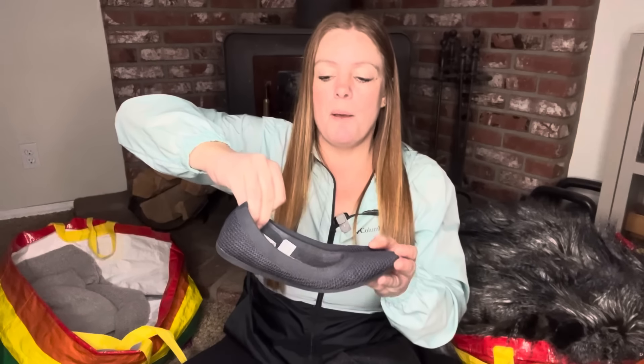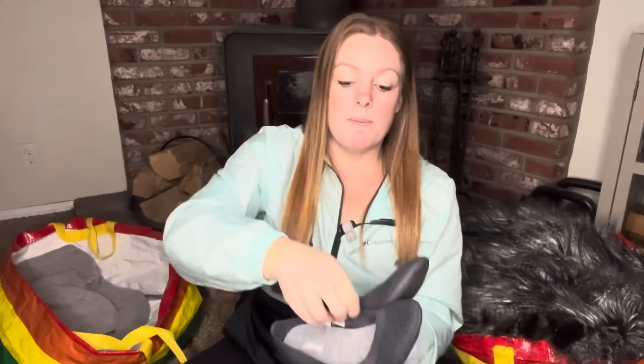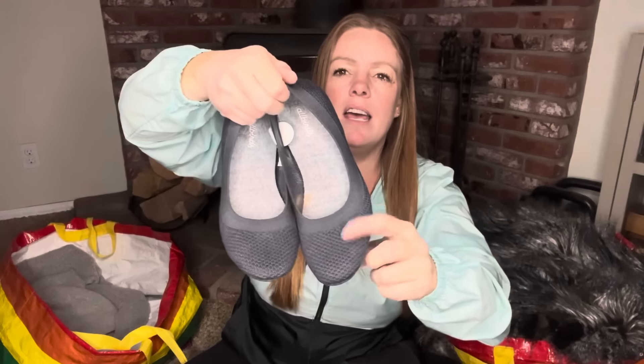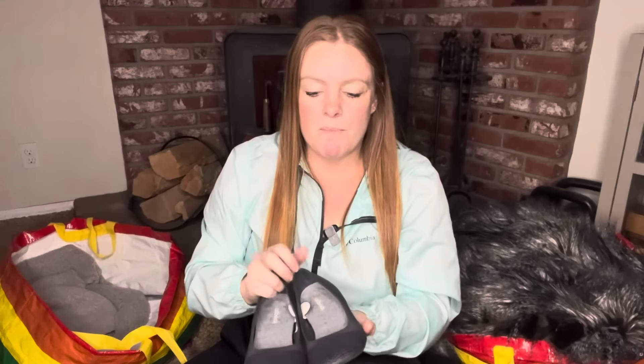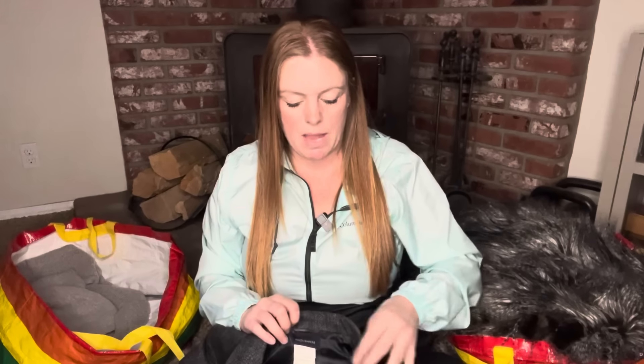The other pair is Allbirds. I don't pick up most Allbirds these days — they haven't been selling well or quickly for me — but this style, the ballet flat tree breezers, still does fairly well. I'm hoping for $30 to $40. These are a size six and a half, so a little on the smaller side, in dark gray — they call it Navy Midnight. There's one small mark, but these are washable. If I could get $30 for lightweight shoes, I'd be happy.